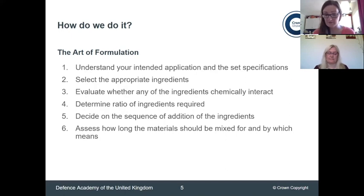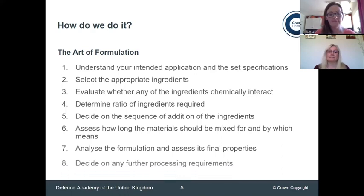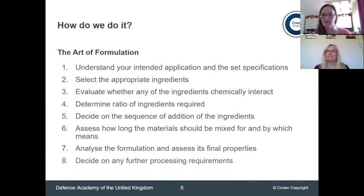You've got to mix the materials, but how long should you mix them for? Once you've got your formulation, you've got to analyse it and make sure it meets your initial criteria. You might also have other processing requirements, like cutting it into a specific shape. The ratio of ingredients doesn't mean you have to start entirely from new ingredients. Have a look at the various steps and see where things could have gone off.